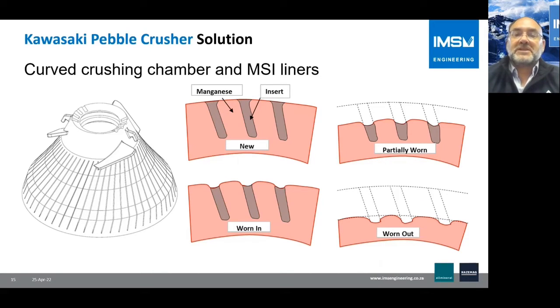The MSI liners are achieved by casting special metal inserts into the manganese material. The special insert material wears preferentially until it reaches a relative depth where it becomes protected, creating grooves that are then maintained for the life of the liner. As shown in the drawing, a partially worn liner maintains its profile until completely worn out. These grooves assist in nipping the round pebbles and also impart different crushing forces — not just compressive, but also tensile and shear — meaning pebbles are reduced at lower input power, resulting in more efficient crushing.